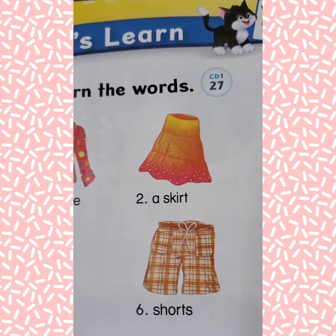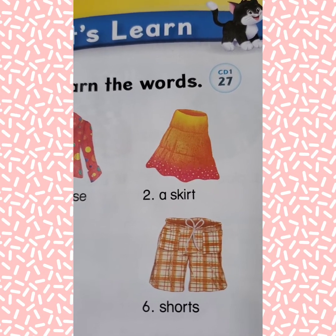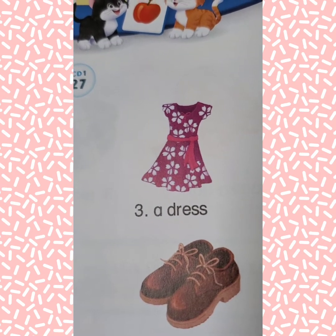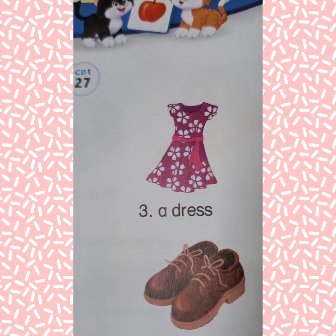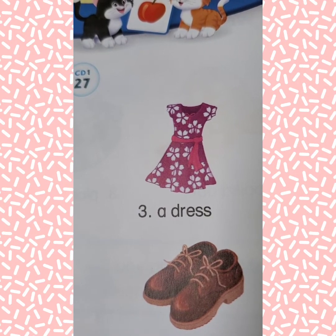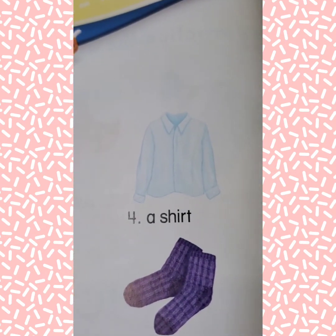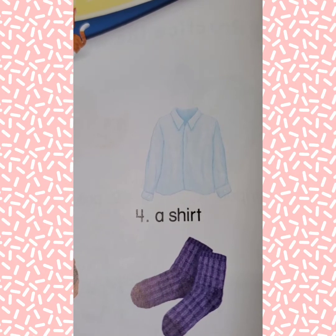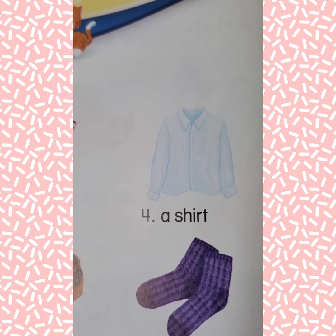Number two: a skirt. Number three: a dress. Number four: a shirt.